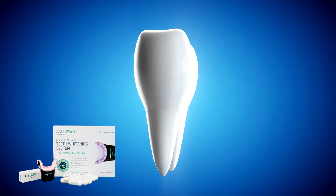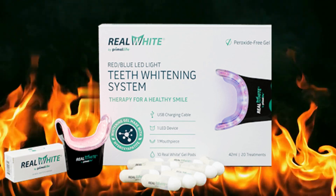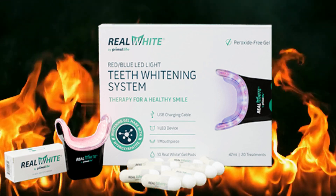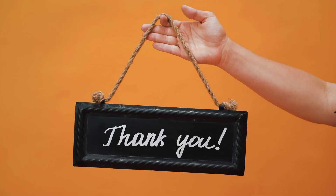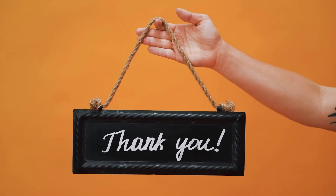I hope this video will help you, and I also hope that the Primal Life Organics LED Teeth Whitening System will meet your expectations. I want to thank you for watching this video to the end. If you have any questions, please don't hesitate to ask me here in the comments. Thank you.